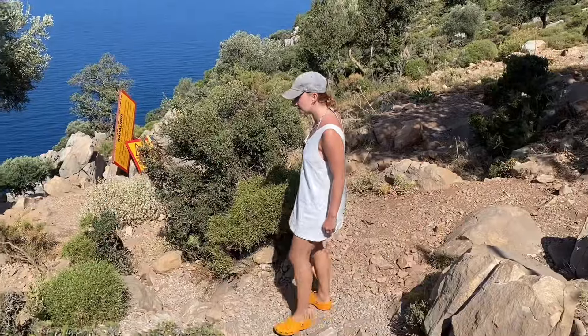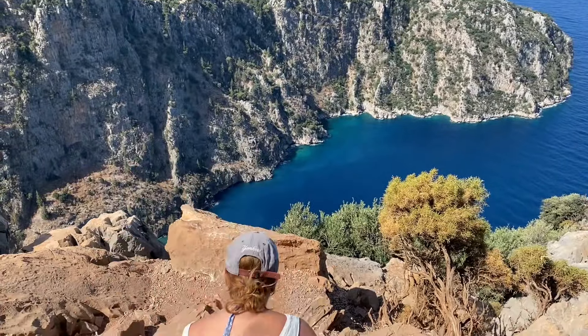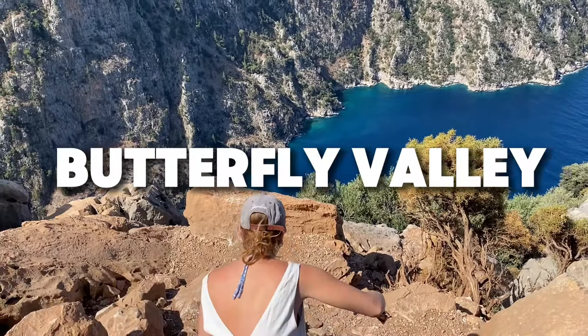On to exciting activity number two — Butterfly Valley! We hiked up and we are very high up. The views from the top were incredible.